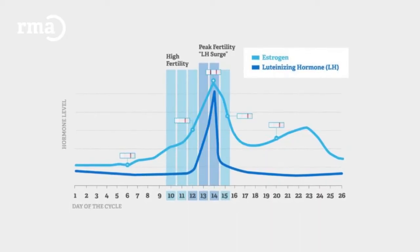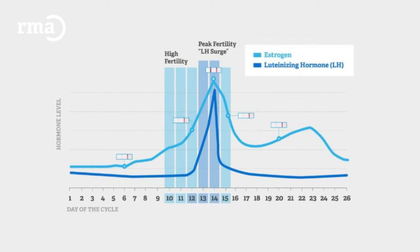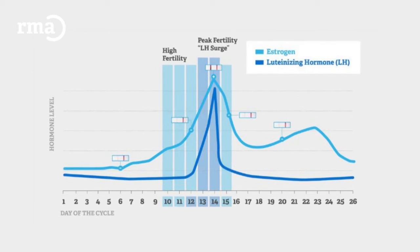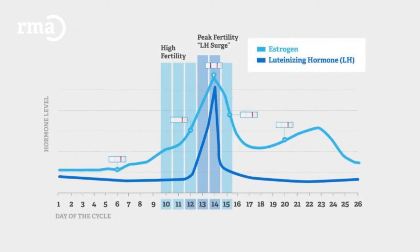First, let's discuss what the LH surge actually is. Luteinizing hormone, or LH, is the hormone that is released by the brain to signal to the ovary that it is time to ovulate. It is produced at a very low level throughout the menstrual cycle, but once an egg grows large enough and the ovary has produced a large amount of estrogen, the brain increases the amount of LH it makes until it peaks or surges, signaling to the ovary that it is time to ovulate. This makes the LH surge a very important thing to watch for because ovulation occurs about 36 to 48 hours after the LH levels rise.